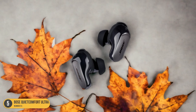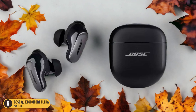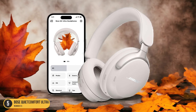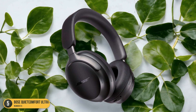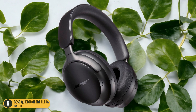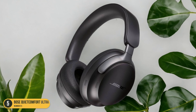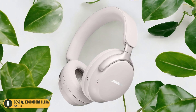Imagine sitting on a plane, train, or bus, and all you hear is crystal-clear sound. The wireless feature gives you the freedom to move around without being tethered to your device, making travel a breeze. Not only do these headphones offer exceptional sound quality, but they're also designed for comfort during long journeys. The sleek, foldable design makes them easy to pack, and the long battery life ensures they'll last throughout your trip. If you're seeking the perfect blend of comfort, style, and performance for your travels, the Bose QuietComfort Ultra Wireless Headphones are the ideal choice.